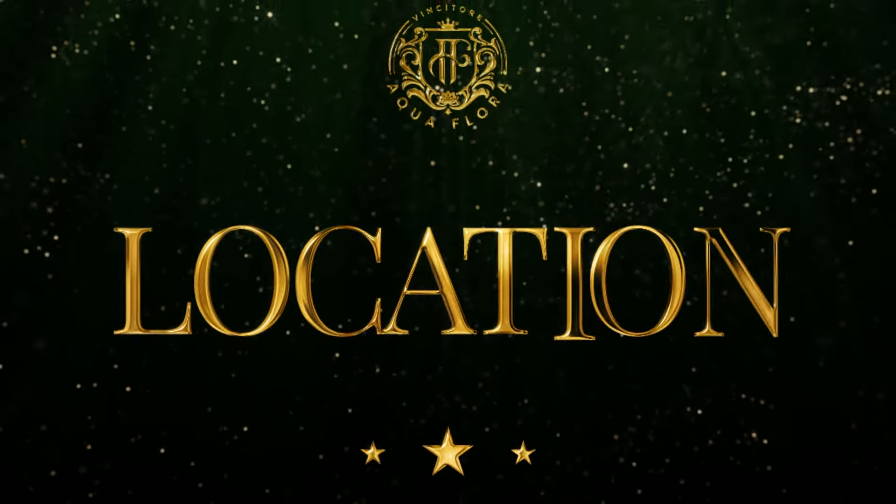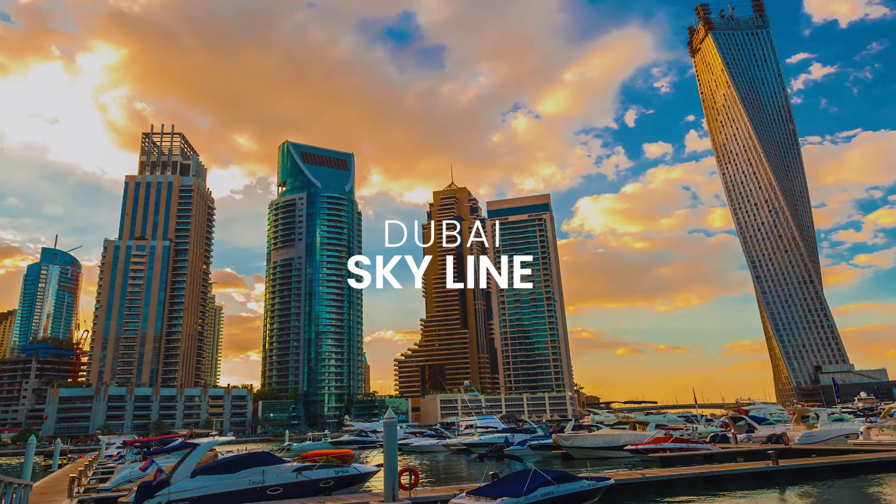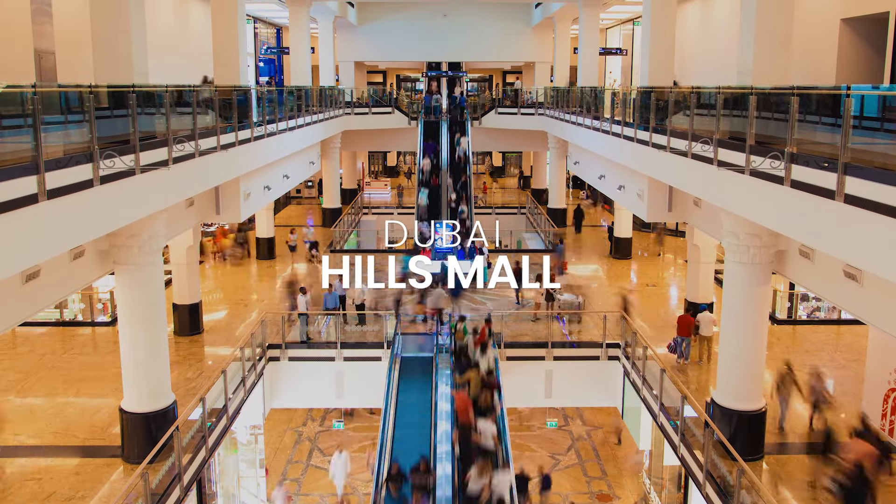Number 1: Location. Dubai Science Park is one of Dubai's highest-profile neighborhoods. Not only does it have impressive views of the Dubai skyline, it's just 1 minute away from the Dubai Metro and 10 minutes from Dubai Hills Mall.